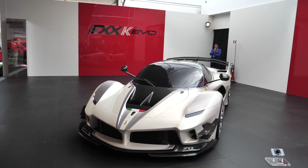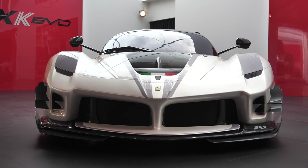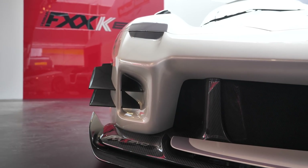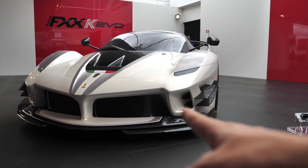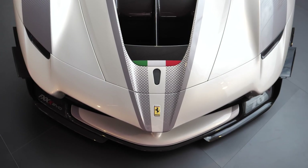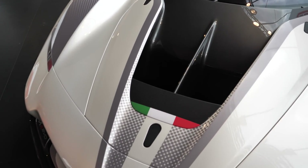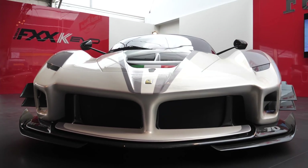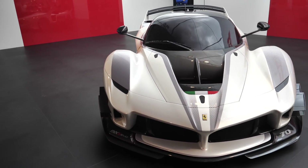Very quickly, let me point out the upgrades and new parts. This new front bumper is entirely different on the FXXK Evo compared to the standard FXXK. You can see they've created some air intakes which funnel air around the side via these fins, pushing the air around the side and helping that front-end grip. We still have this massive air intake here, so as you can imagine, air comes rushing through here and then up over the car.